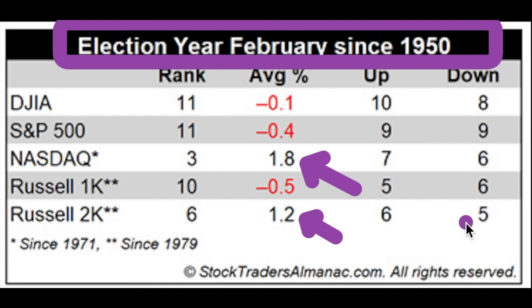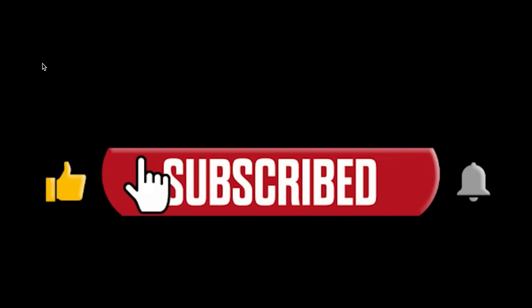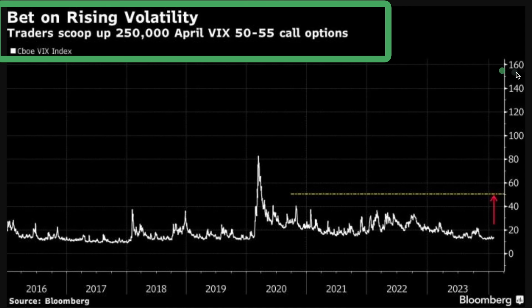One big bet — traders scooping up 250,000 April VIX 50 to 55 call options. I don't know if they're doing spreads or individuals, but it makes sense. When you pull up seasonality and you're looking for a pullback in Q1, it makes for a good bet because these are cheap options going far out. A lot of people just use this as a hedge as well — the spreads are extremely cheap.